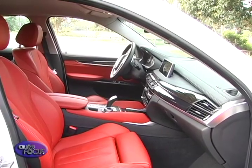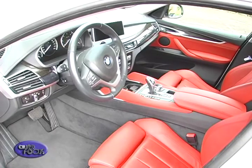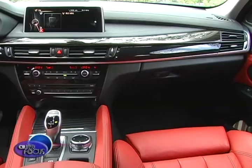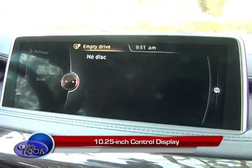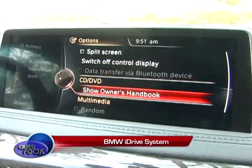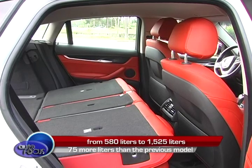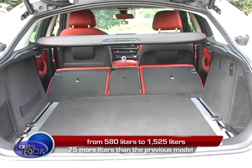Inside, the X6 offers a luxurious yet personal sense of style. The high seating position, typical of X models, is juxtaposed with premium materials and finishing. The highly intuitive instrument panel features the BMW Navigation System Professional as standard equipment, with a 10.25-inch control display screen operated by the BMW iDrive system. The rear seats feature a 40-20-40 split folding bench, allowing the luggage compartment to grow from 580 liters to 1,525 liters — 75 more liters than the previous model.